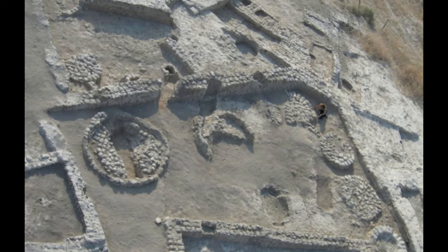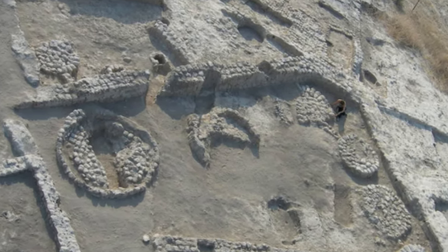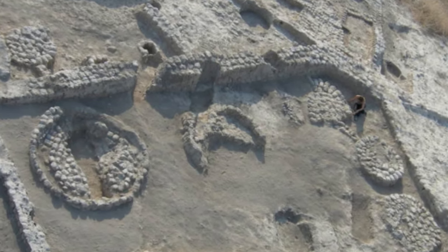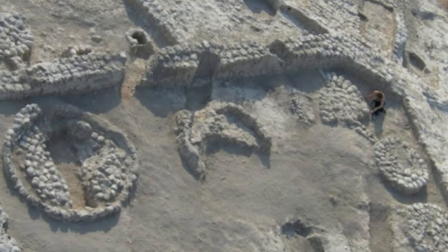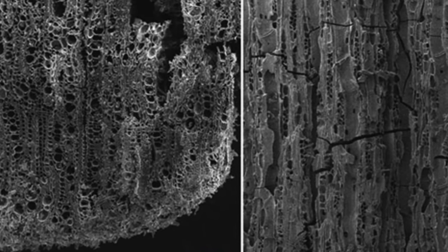The remnants of an ancient village endure in Israel, situated in the Jordan Valley, distinguishing itself from contemporaneous settlements due to a unique factor: charcoal. Although initially mundane, archaeological examination revealed that this charred material dated back 7,000 years.